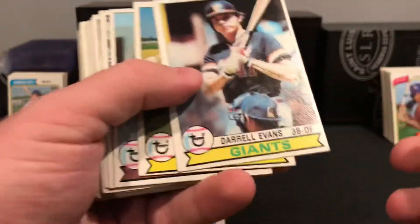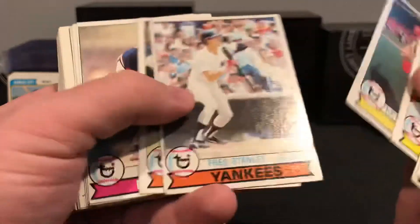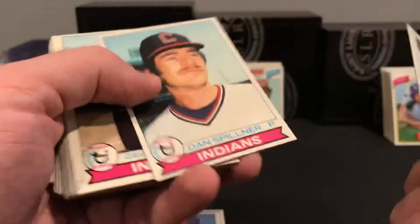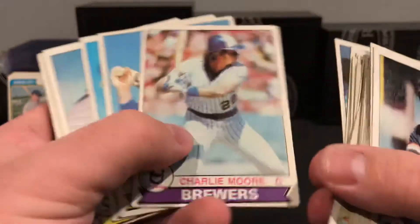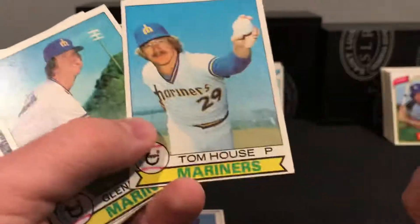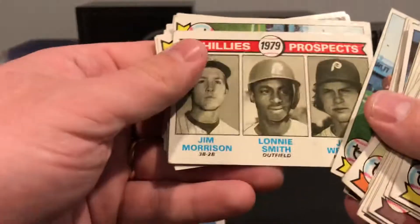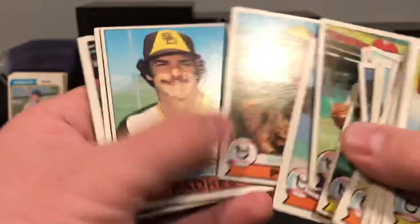These are '79s — I believe yeah, '79. A lot of you guys I watch seem to be kind of starting to hunt out these '70s sets, and it's got me a little inspired. So I'm doing kind of a combo of set building — I always enjoy set building — but also TTMing with them, somewhere in between. For 10-15 cents a card, it's much cheaper than going to like Beckett Marketplace and spending 50 cents a pop on them if you can get a big lot like this. Rick Miller — no, he signs.